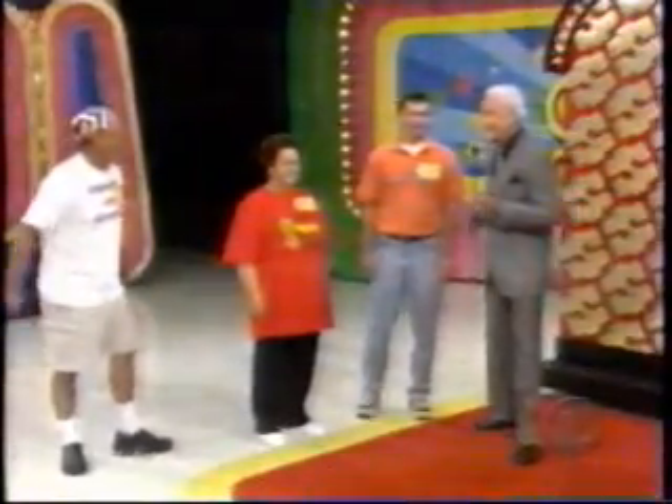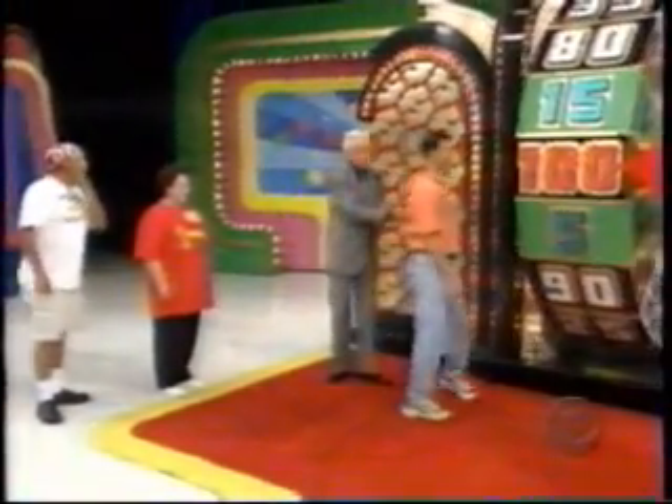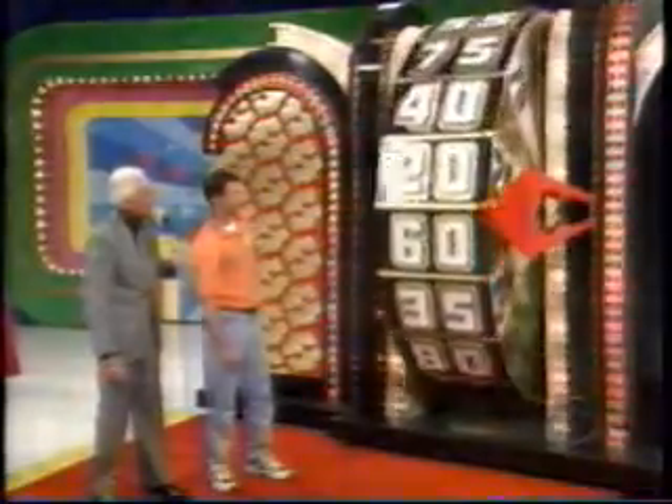And now, here's Bob Barker with our Showcase Showdown. All three contestants won $1,000. Go ahead, spin that wheel. In the first Showcase Showdown, one of them won $10,000 more for $13,000 total. We know the wheel is hot.